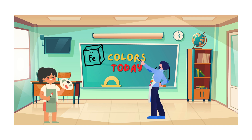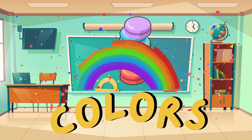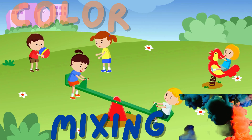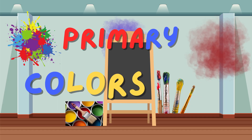Hey there, little artists! Welcome to our magical world of color. Today we're going on an exciting adventure to discover the wonders of color mixing. Get ready for a journey full of fun and creativity!